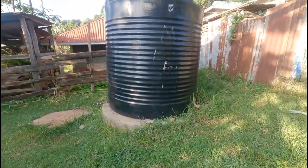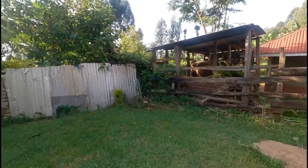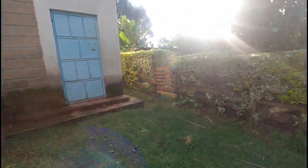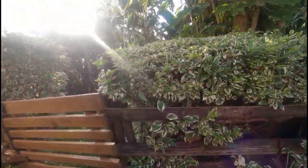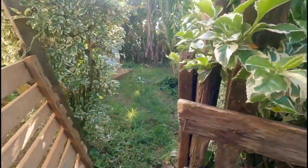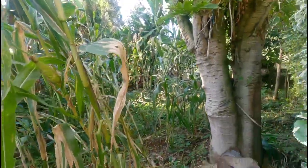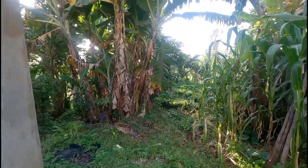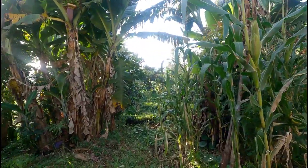And this is our water storage — this is where we store the water we use for washing. This is my brother's little area. And this is our outside toilet — it's kind of falling down. From here down there is our chamber.